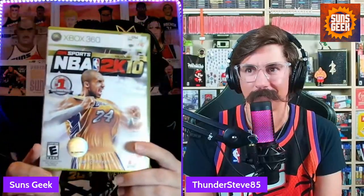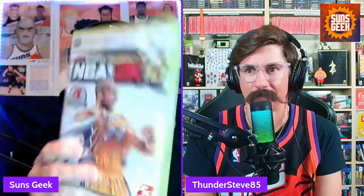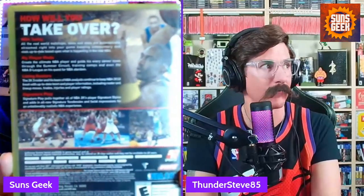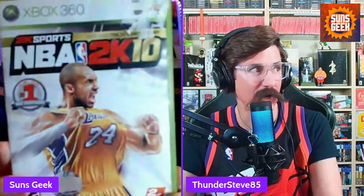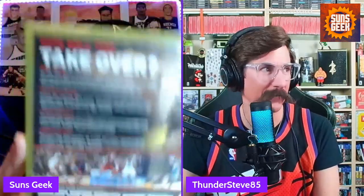I could be wrong here, but wasn't this around the time they started introducing My Career mode and all that? I think this game had NBA Today, My Player mode — that's when they called it 'living rosters' and 'signature play.' This was when 2K really started to change. It looks like My Career was originally introduced in 2K10. They called it My Player mode back then. This is when 2K really started to take off, in my opinion.